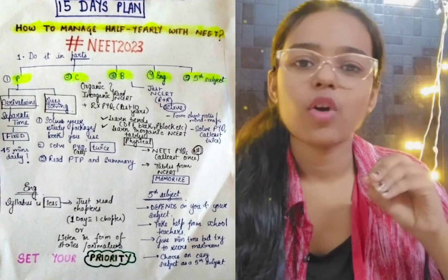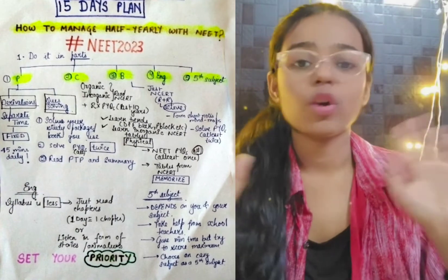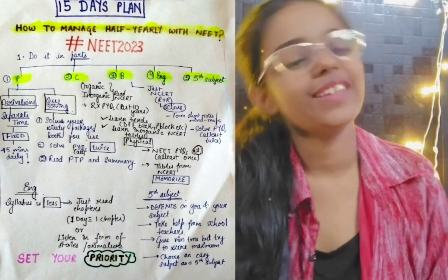Because we need to set our priorities, and my priority was NEET. So I prepared accordingly, but I would like to tell you that it would not hamper your school exams also. There will be no difference in your school exams — your NEET should be good for NEET. So without further delay, let's get into the video.